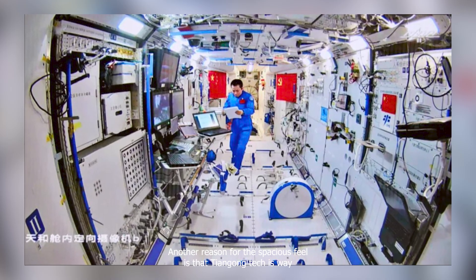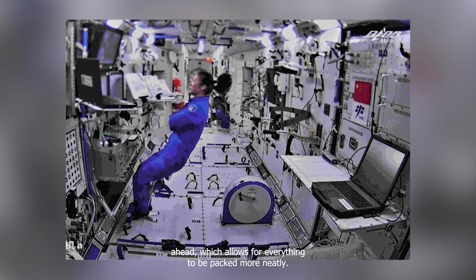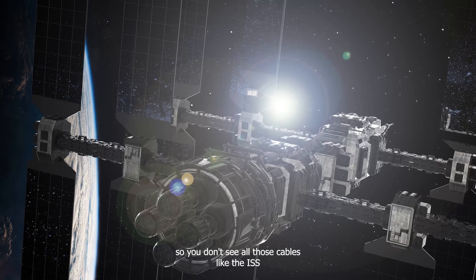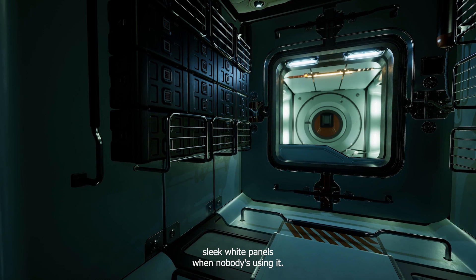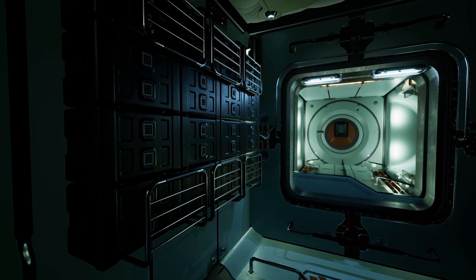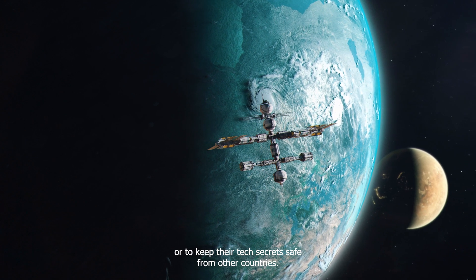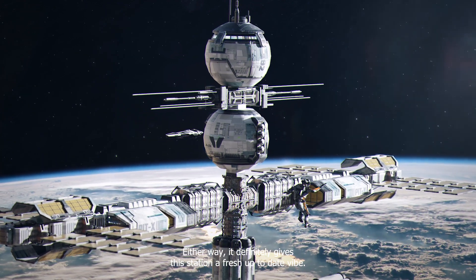Another reason for the spacious feel is that Tiangong's tech is way ahead, which allows everything to be packed more neatly. A lot of Tiangong's gear can connect without wires, so you don't see all those cables like in the ISS. Plus, a lot of the station's tech hides away behind sleek white panels when nobody's using it, making the place look a lot more neat and modern. It's not totally clear if they designed it this way more for looks, to make things work better, or to keep their tech secrets safe — but either way, it definitely gives the station a fresh, up-to-date vibe.